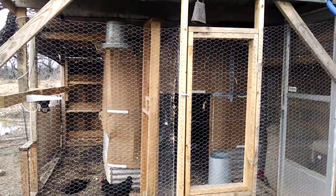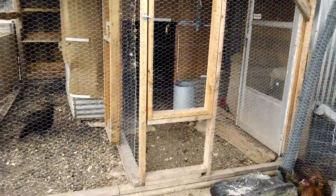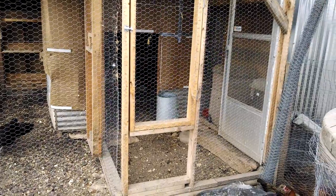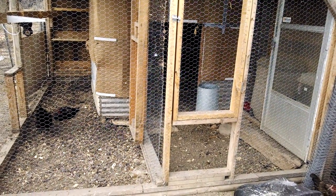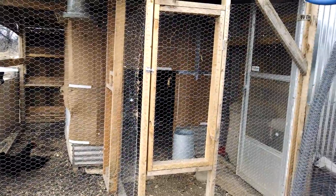This hen house is totally 100% reclaimed wood. We did have to purchase some metal for it, but everything here has come from shipping company pallet-type wood. There are a lot of these timbers that we get from that shipping company.